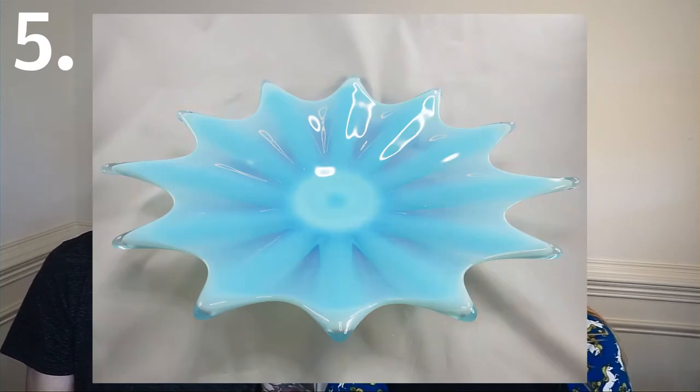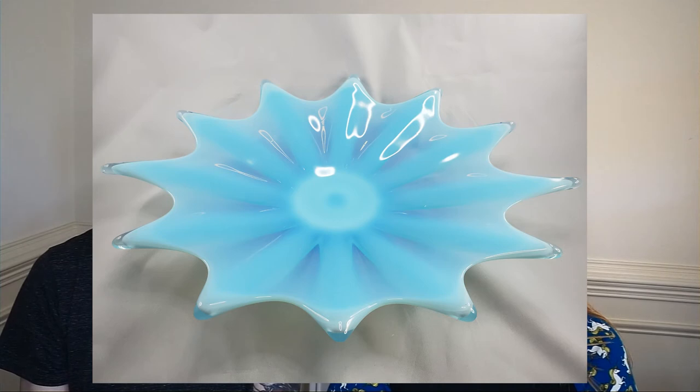Next, a mid-century Fostoria heirloom blue opalescent bowl — it was a shallow bowl. We found this at an estate sale which had a lot of Fostoria heirloom pieces, and we picked up quite a bit. We listed this for about $125 and we net profited $87.61 after fees and shipping.